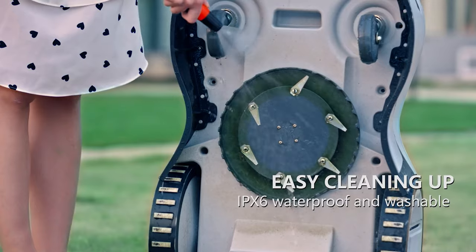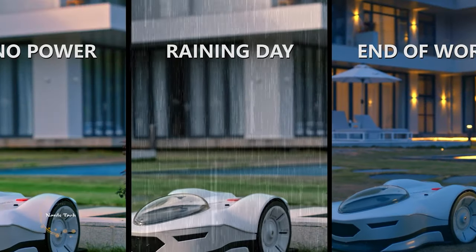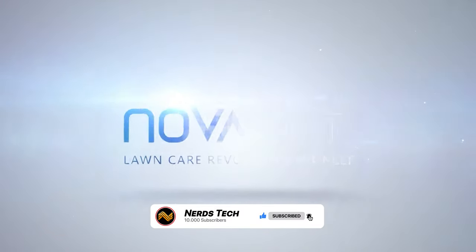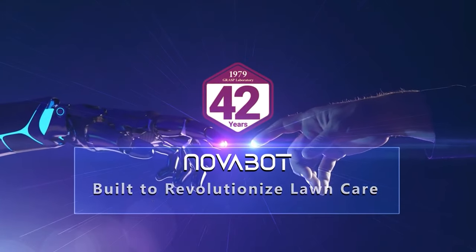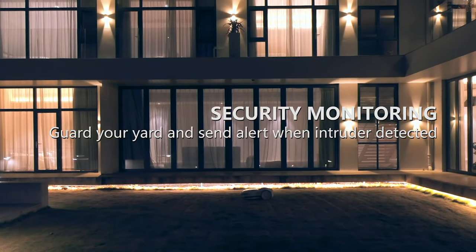Equipped with powerful brushless motors, robust off-road tires, and a high-capacity battery, Novabot mows even the most complicated lawns effortlessly. It climbs slopes of up to 45% and perfectly mows different areas with ease. With a 7.5Ah lithium-ion battery, Novabot covers up to 2,000 square meters and automatically returns to the charging base when done.